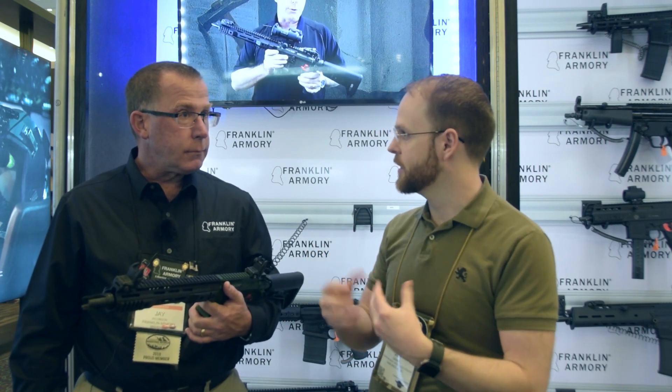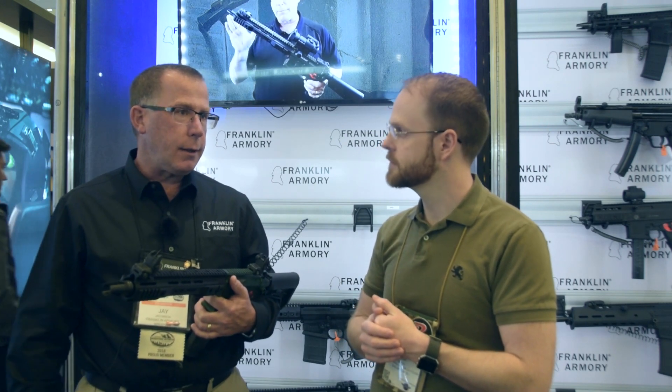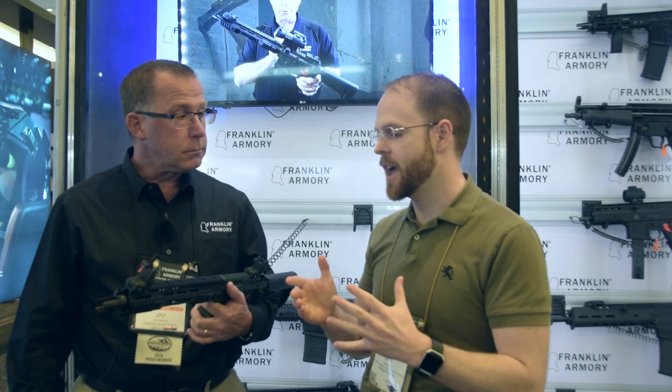Have you tried this setup with a pistol-caliber, more blunt round, and if so, how did it perform? We have not. There's obviously interest in having a nine millimeter version, and that might be a likely candidate after this platform is established.